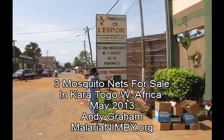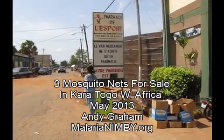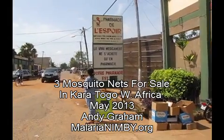Okay, in search of mosquito nets. Malaria, not in my backyard. First one, Caratogo, West Africa.